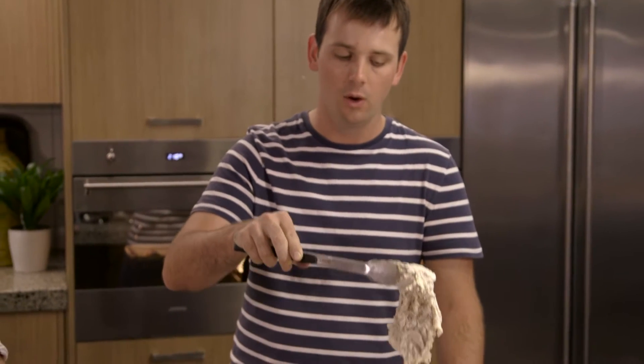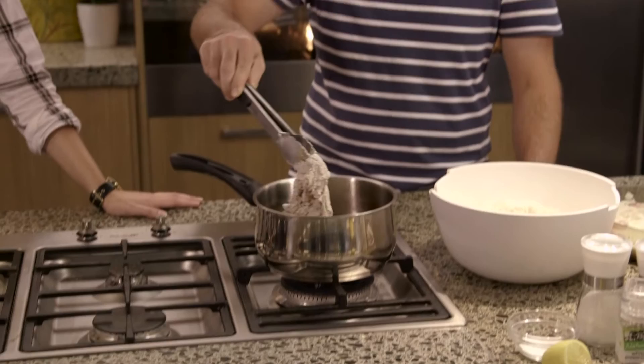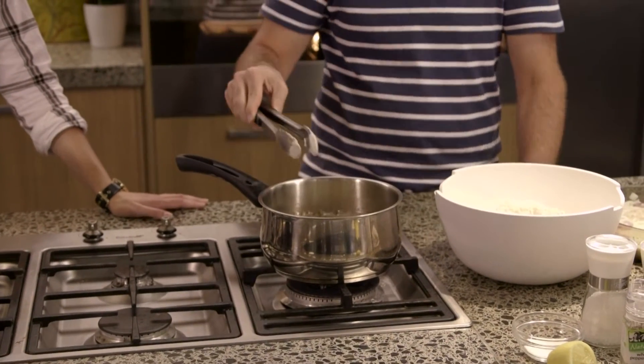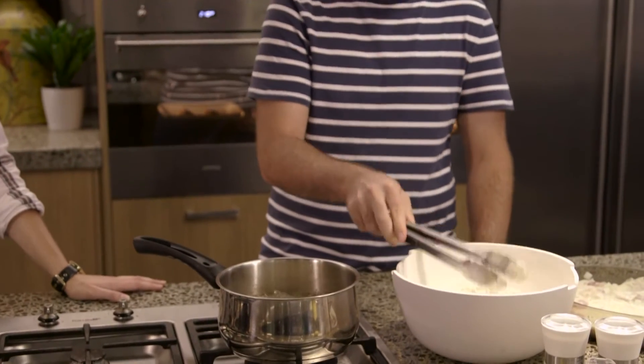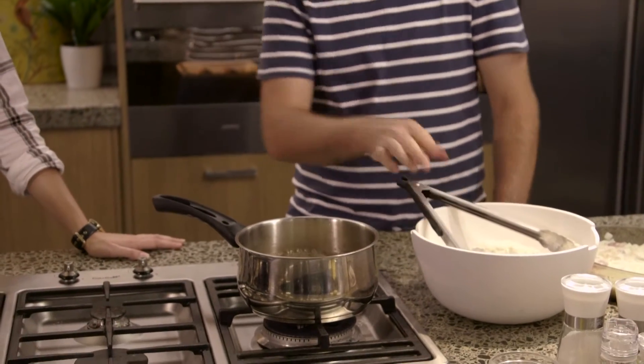I've dredged my chicken really nicely, and I'm now going to get this into the hot oil. Be careful when you're frying anything — you don't want the oil too hot, otherwise it will bubble over and burn. But this looks like it's just at the right temperature. It's starting to bubble nicely, and we should cook the chicken in about 4 or 5 minutes.